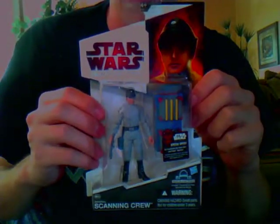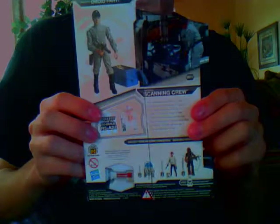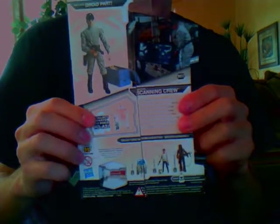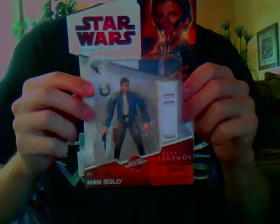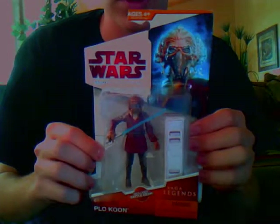First one is the Imperial Scanning Crew from wave 12 of 2009. Here's the back. This one is slit down the middle, but Kohl's does give a discount for that — that's where these were bought. If they're slicked you can get some money off, which is good. Next is Han Solo, which is Saga Legends number 16, also from 2009.